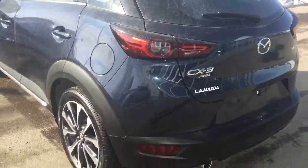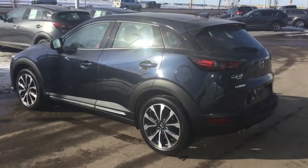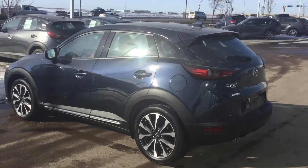That's about what I have to show you for the 2019 CX-3 GT. If you have any other questions you can email or call me at 780-986-9665. Thank you.